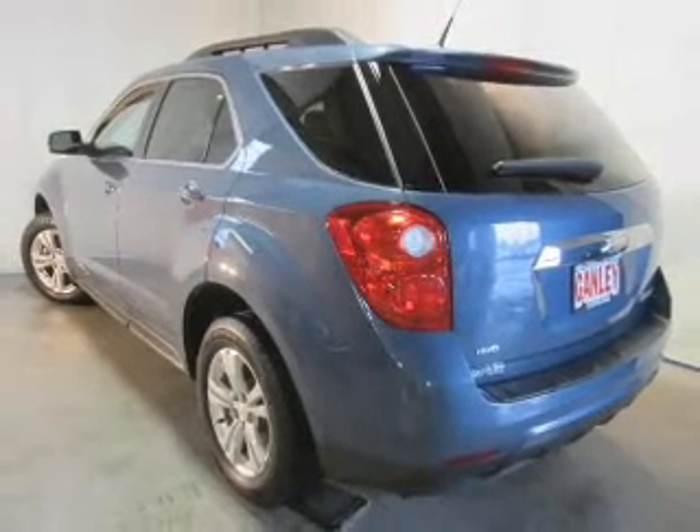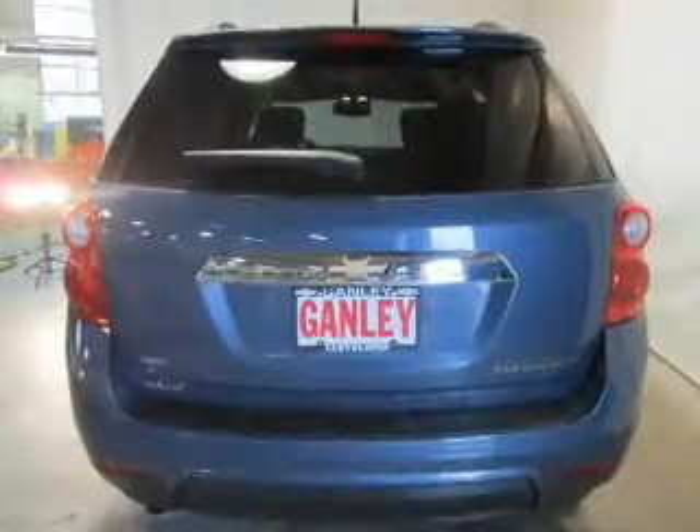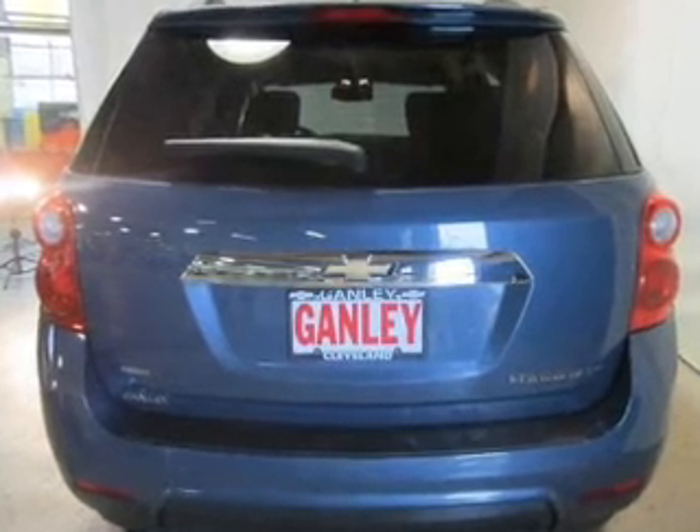Premium wheels give a more luxurious look. The anti-lock braking system will keep you safe on the road. Memory settings are just one of the extras.